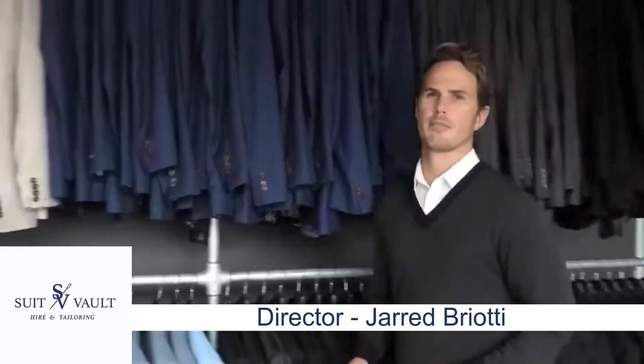We have suited up a lot of students for their school balls, so we thought it would be a great idea to share with you some common questions we get asked in those school ball fittings.